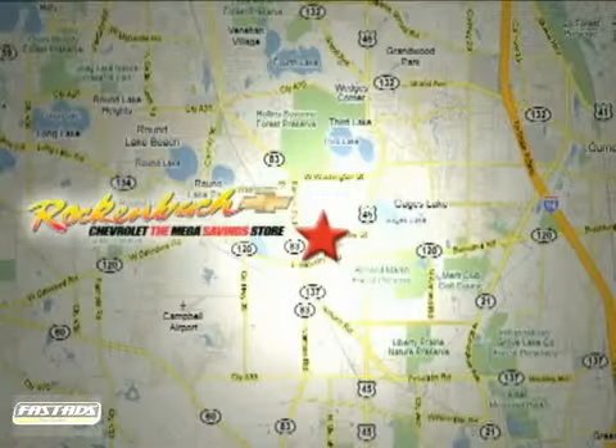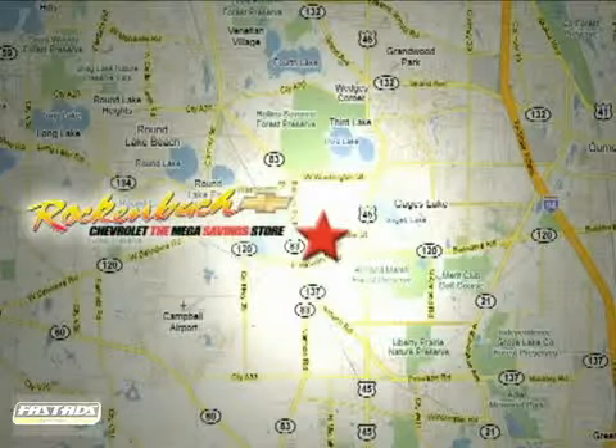That's Rock & Box Chevrolet. We're conveniently located at 1000 East Belvedere Road in Grayslake, Illinois between routes 83 and 45.